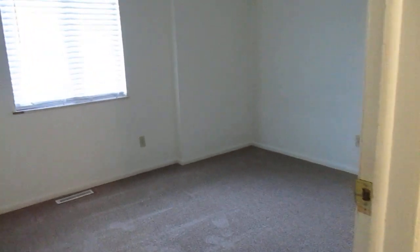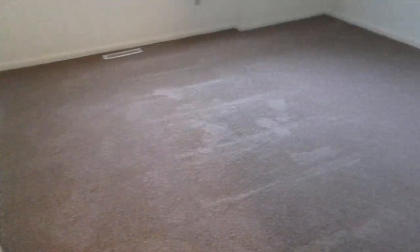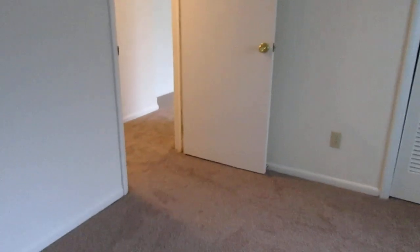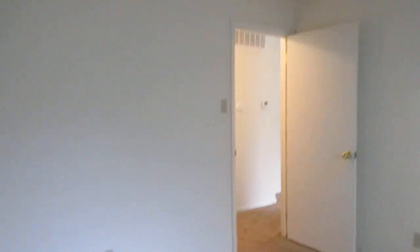First bedroom on the left. It's important to note these bedrooms also do not have built-in light fixtures — both bedrooms. So you'll just use lamp lighting in these rooms. Your outlets do work from your light switch, so once you have that set up, no problem there. Nice size room here. Closet doors just slide open.